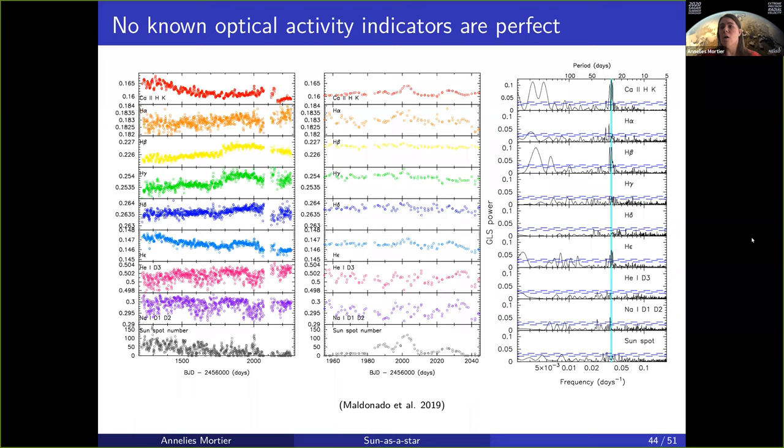No known activity indicator that we currently have is perfect. This is work done by Jesus Maldonado from the HARPS-N Solar team, where he checked calcium index, H-alpha, H-beta, H-gamma, H-delta, H-epsilon, helium, and sodium, and compared them with sunspots and the radial velocities.